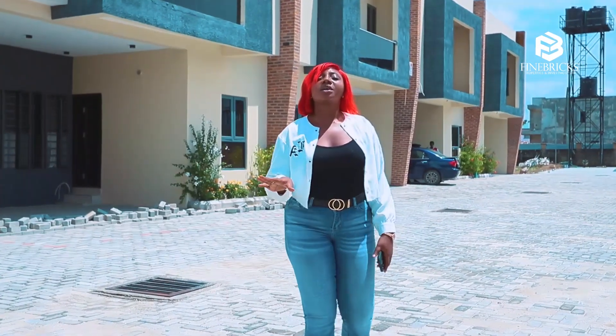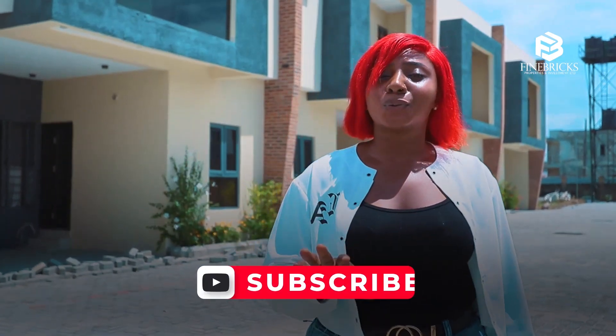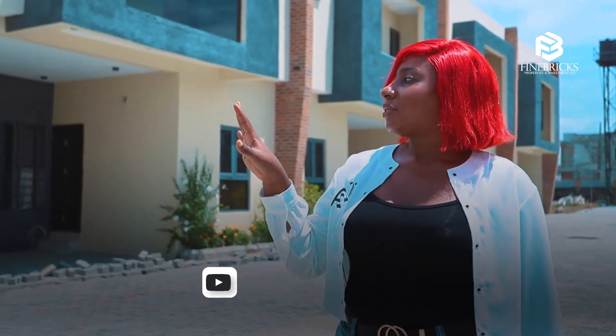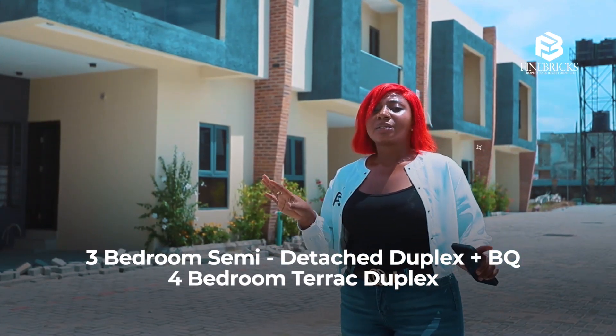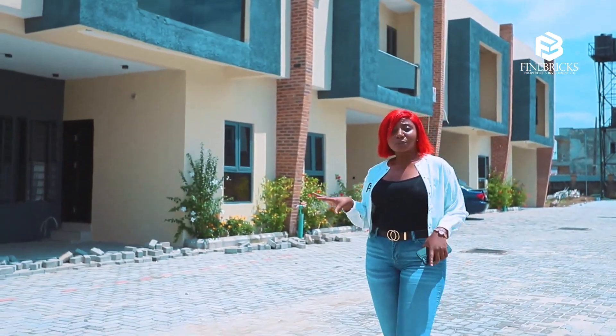Hello beautiful people, it's your girl June of Judy Homes. I'm live here at this beautiful estate in the Shongu Terdo Lucky area of Lagos State. We're having a three-bed semi-duplex plus BQ, and we've also got a four-bed terrace duplex. I'm going to give you a tour of what our terrace looks like.